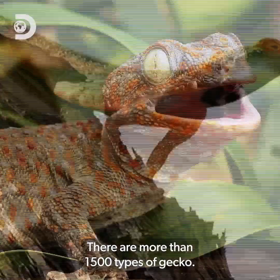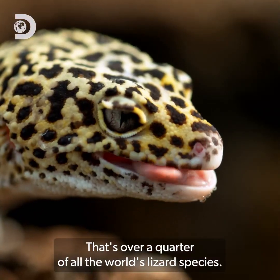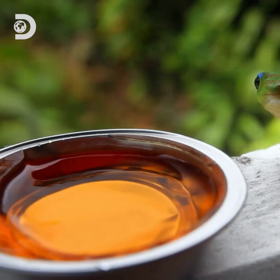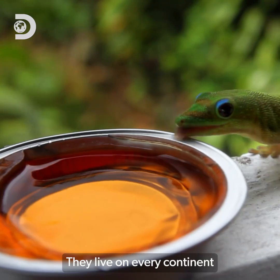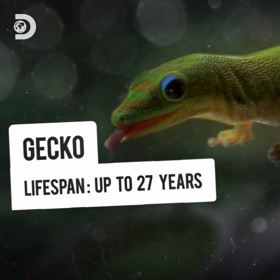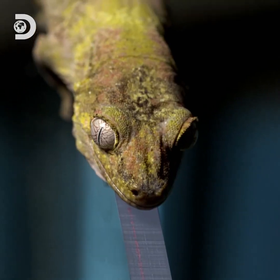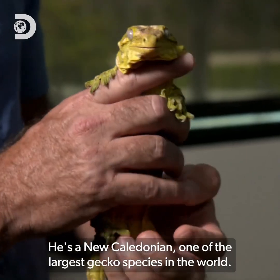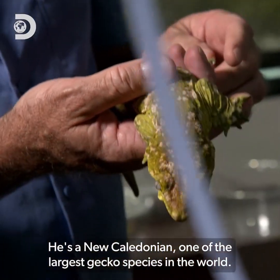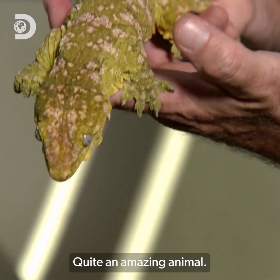There are more than 1,500 types of gecko — that's over a quarter of all the world's lizard species. They live on every continent except Antarctica. This is Harold. He's a New Caledonian, one of the largest gecko species in the world. Look at the colors on him — quite an amazing animal.